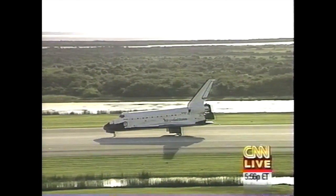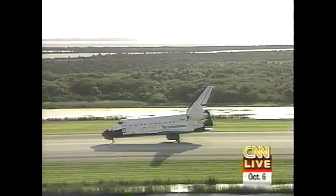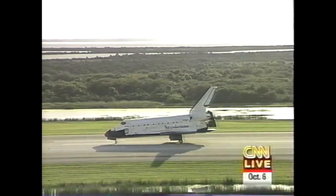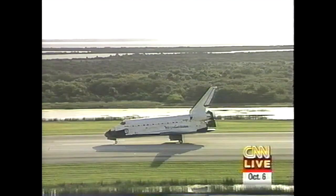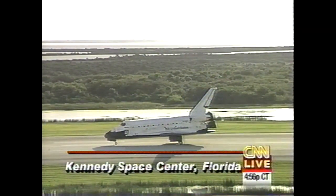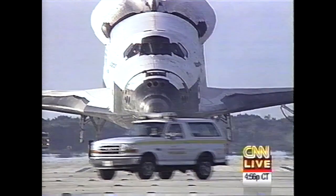Atlantis now rolling to a stop. Wheel stop, Houston. Copy wheel stop, Atlantis. Welcome home. Excellent job. Nice crosswind landing. We have no deltas. We're with you on page 5-3. No deltas, in NASA speak, means everything is good on the computer consoles in Houston.